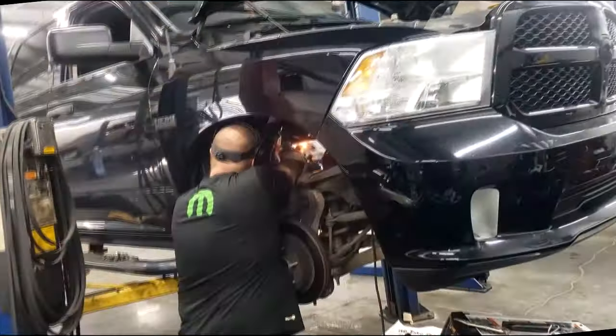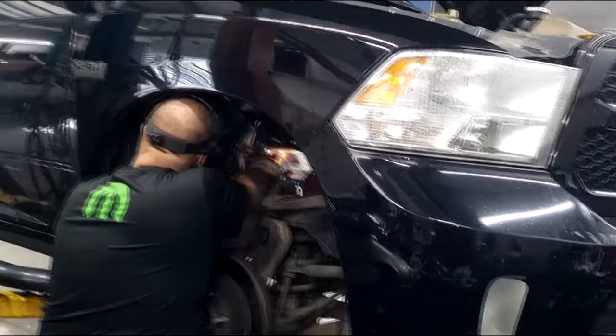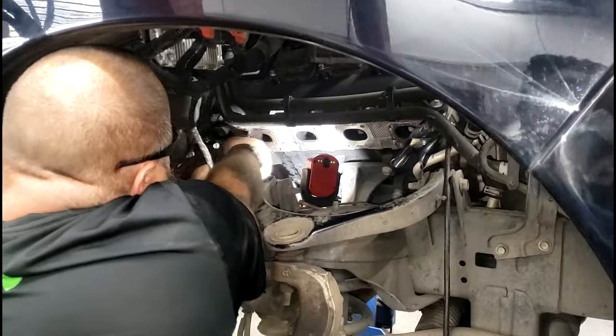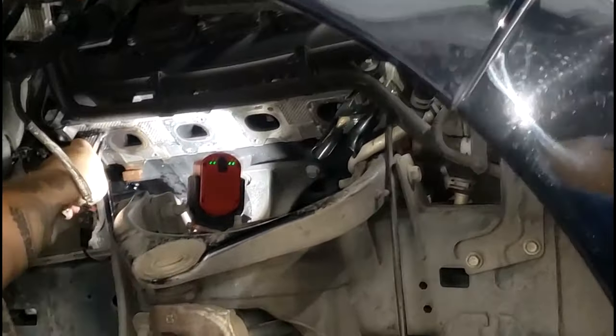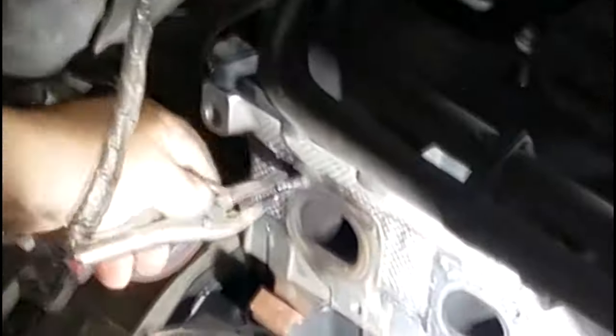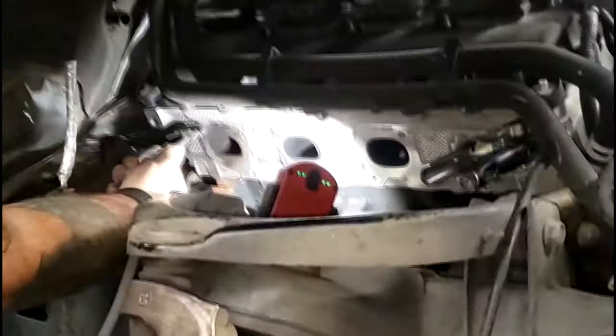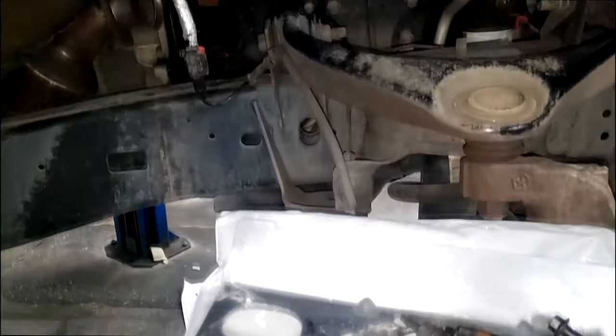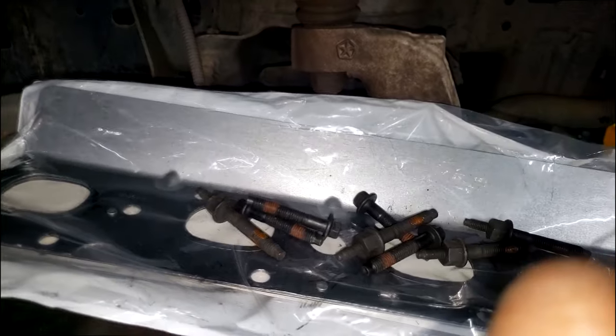Alright guys, here we are — I am done. Well, we are done as far as the repair and removing it. Here's the old one, guys — this is the stud that was broken inside.